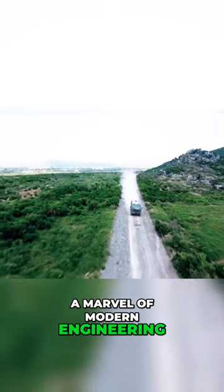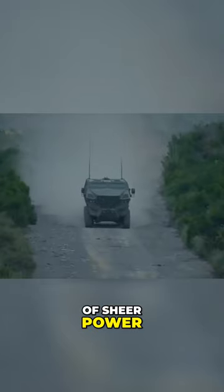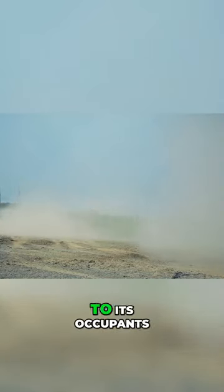The Hamza is a marvel of modern engineering, a testament to human ingenuity, and a symbol of sheer power. This armored beast is designed to withstand the harshest conditions, boasting advanced armor levels that offer unparalleled protection to its occupants.